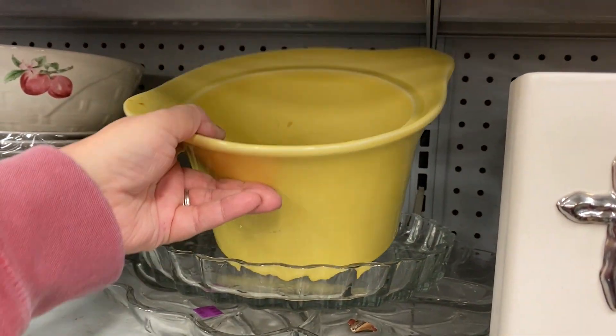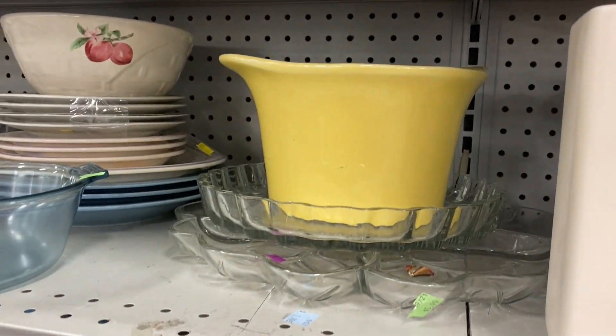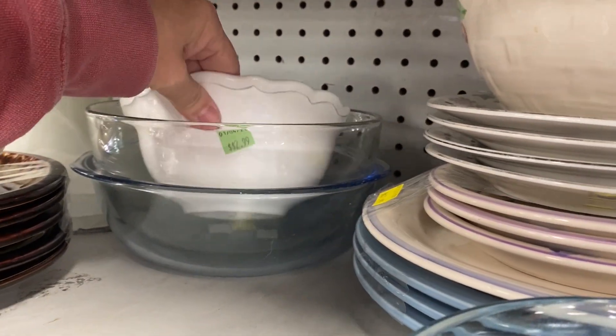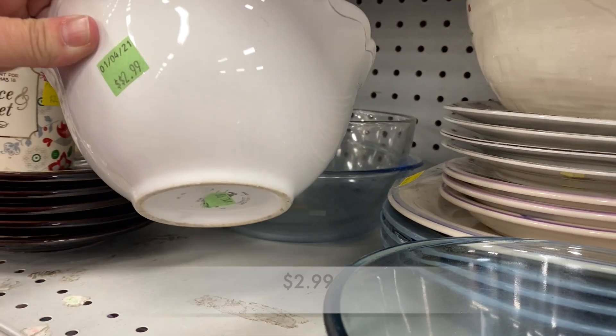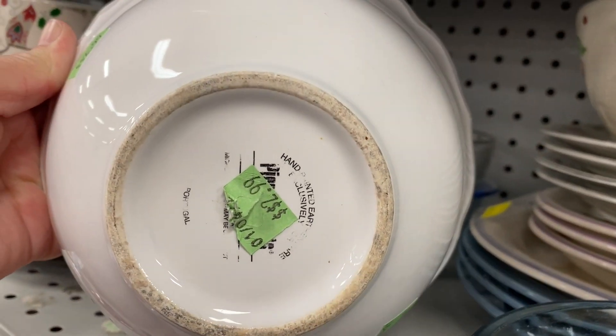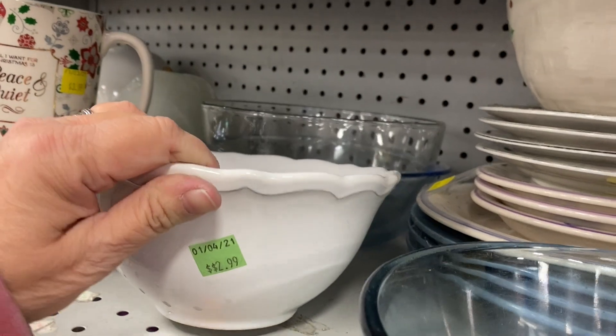I spotted the FautsGraph bowl back there — it looks like someone had moved it. Then I saw this white bowl from Pier 1 Imports at $2.99. I really like the scalloped edges around it. But wouldn't this bowl be perfect for ice cream?